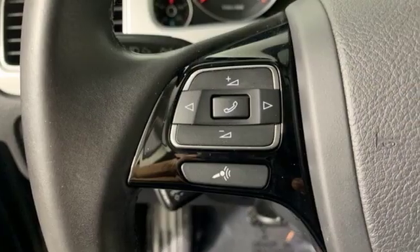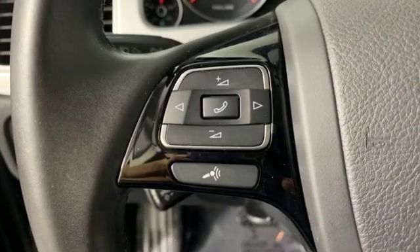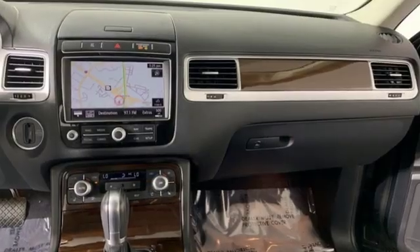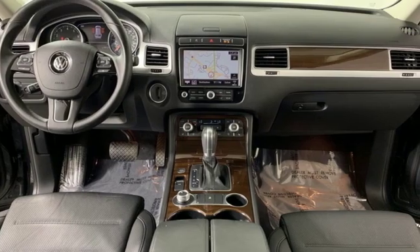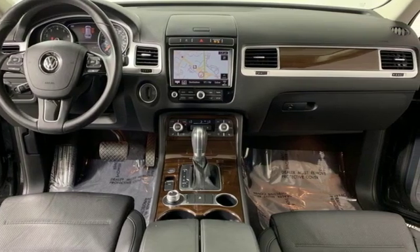New Car Test Drive reports there's very little not to like about the Touareg's creature comforts and accommodations. Enjoy every drive in a Volkswagen. If you've been waiting for the perfect time for a test drive, the time is now. Experience it today.